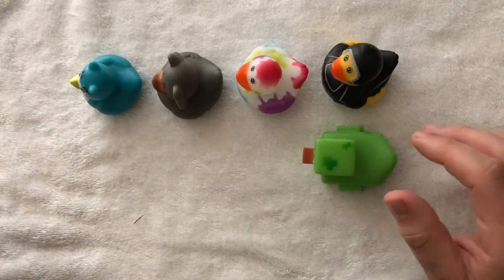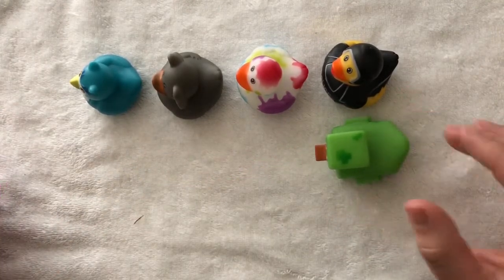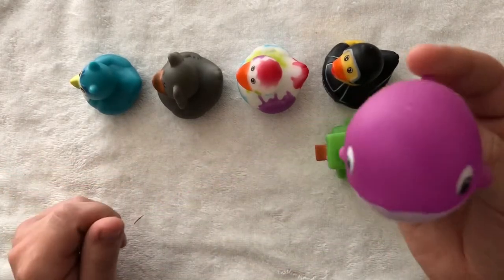The last one is not a ducky, but it came from a rubber ducky machine, so I added it to my collection.